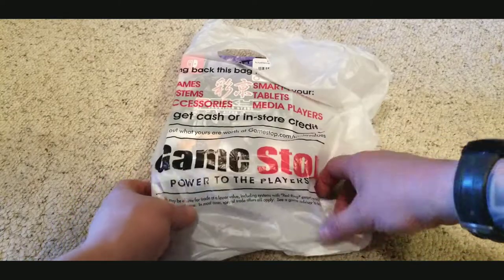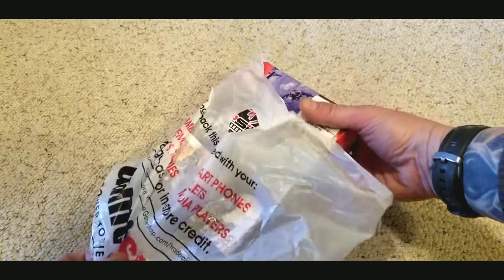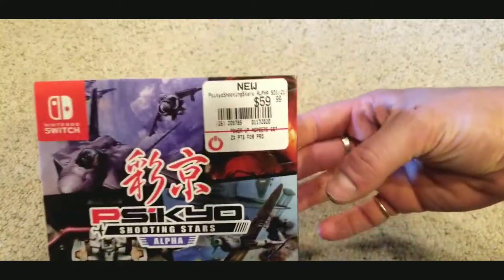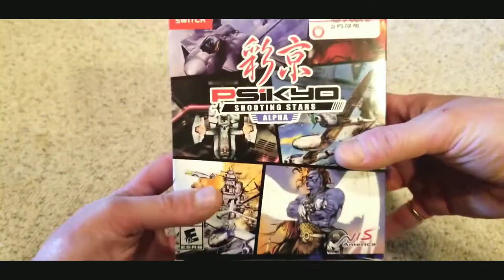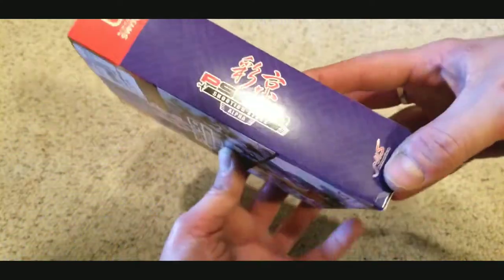What's up guys, welcome back to another video. When I got to work this morning I found out I had the day off. I knew the Psikyo Shooting Stars Alpha collection came out today, so I went straight to GameStop, found a copy, and picked it up.